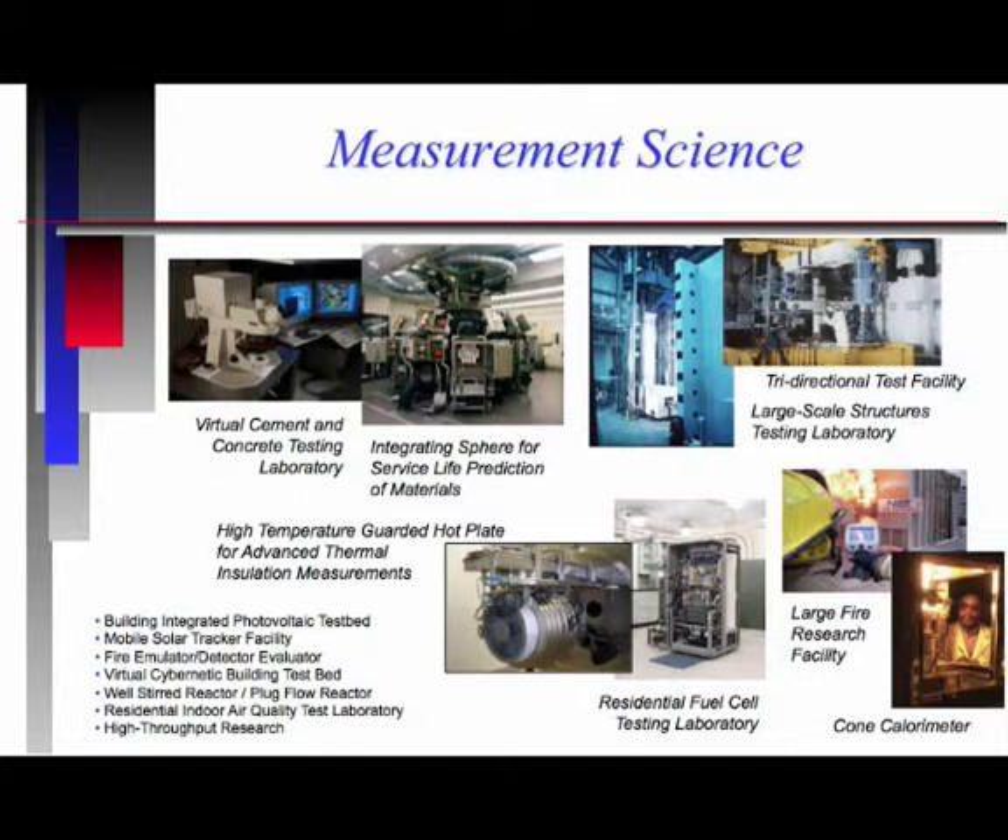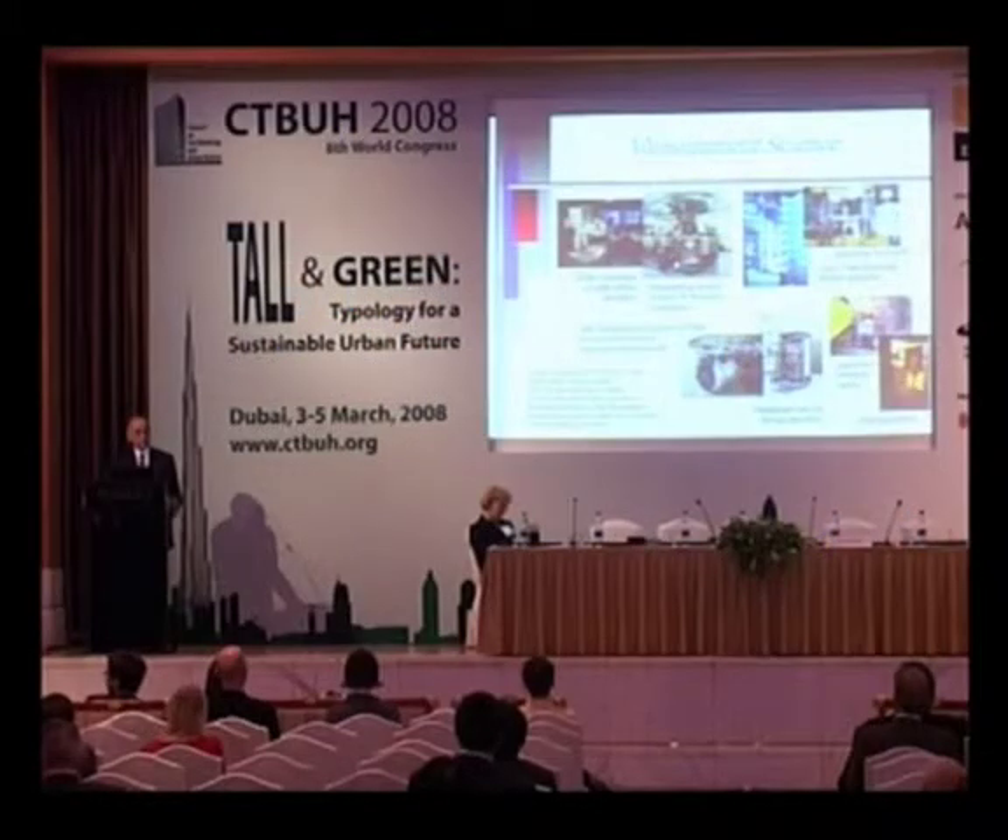We're also involved in advanced thermal insulation materials. We provide the reference data on the performance of insulation materials used in buildings but also in other industrial applications. We have research ongoing on fuel cells, trying to figure out how fuel cells can be used in residential applications for backup generation of emergency power. We have work on photovoltaics and solar. It seems to me that in a place like Dubai, there should be a lot of applications for use of solar technology.